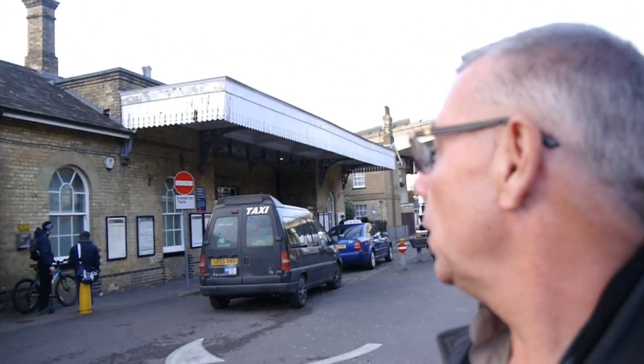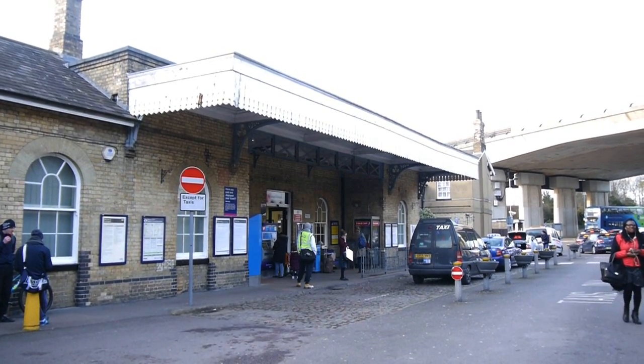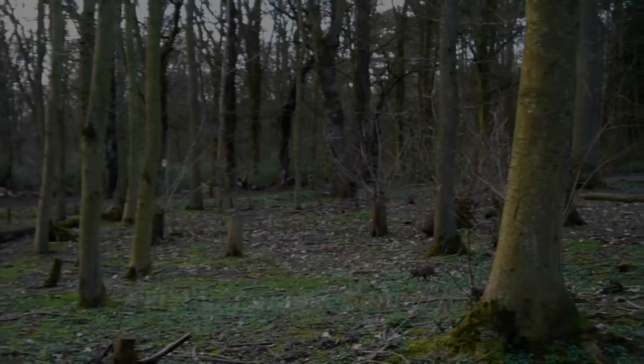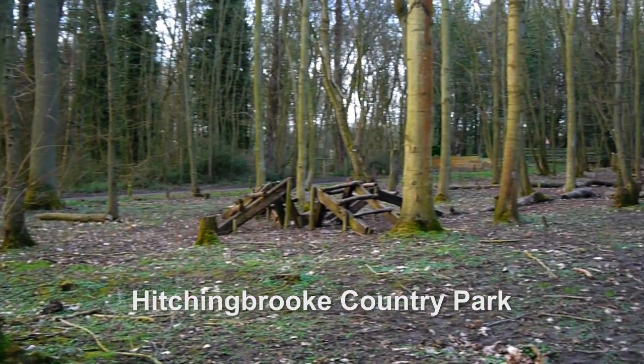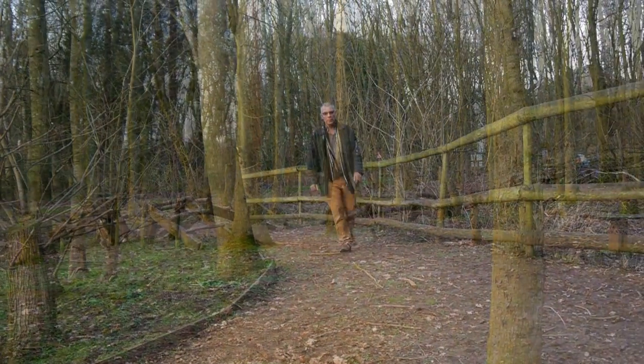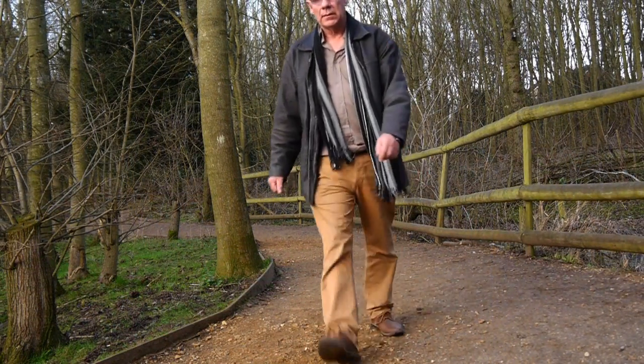That is Huntington Railroad Station. And do you know, it's hard to believe this is only about five minutes away from the town centre.